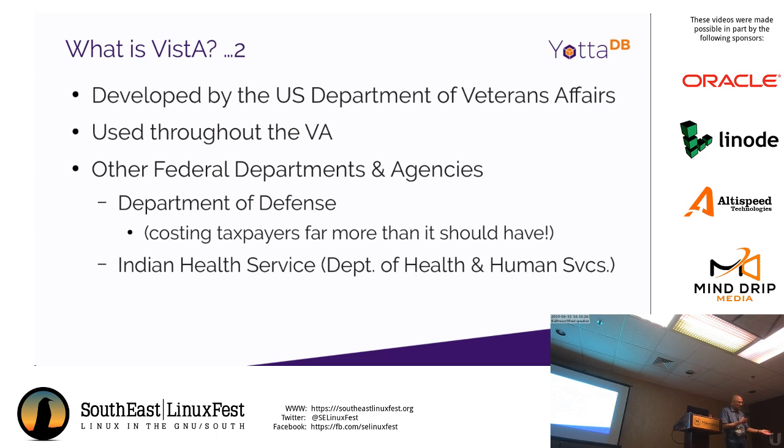The Indian Health Service did it the right way — they took Vista from the VA under the Freedom of Information Act. They had unique requirements: many Indian Nations and reservations are remote with no networking, so they needed to run the system on a PC. They also needed pediatric growth charts. Their system isn't 100% compatible with Vista, but they knew where they needed to make changes, and they did it correctly compared to the Department of Defense.